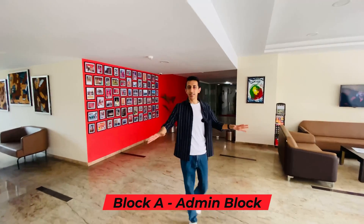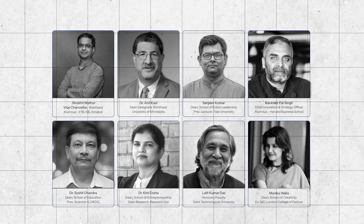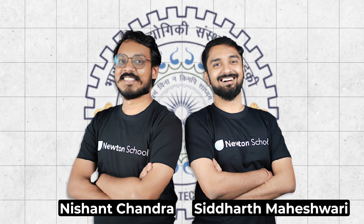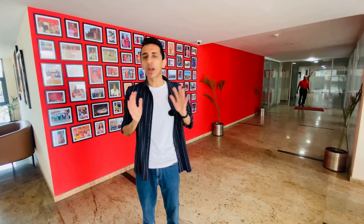Our first stop is Block A, the admin block — this is where you'll find the offices of the deans and all the high-authority people. By the way, Newton School was started by the alumni of IIT Roorkee with the aim to really change the way education is taken forward, making sure students become the top 1% by getting the best pedagogy, developing their personality, and getting the best faculty. Now let's take you to the classrooms.